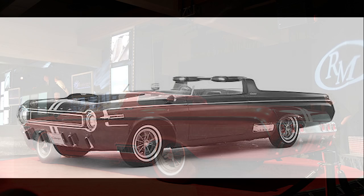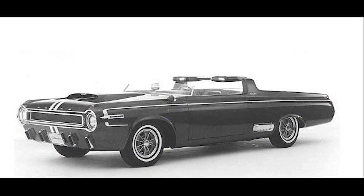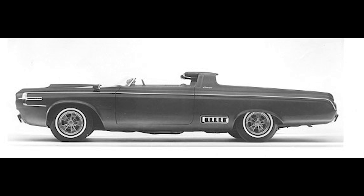Other specs included an independent torsion bar in the front and rear semi-elliptic leaf spring suspension, a 4.56-to-1 Suregrip rear axle, and four-wheel hydraulic drum brakes.